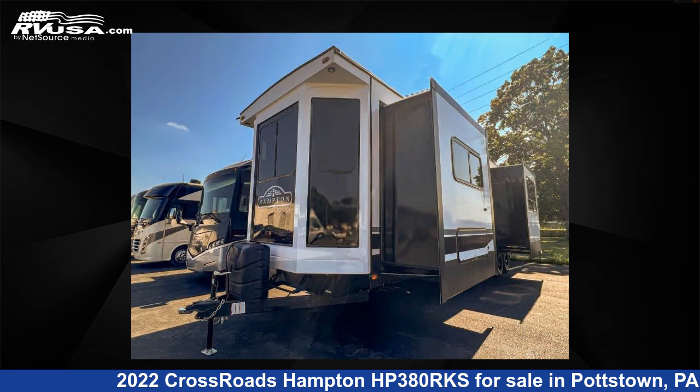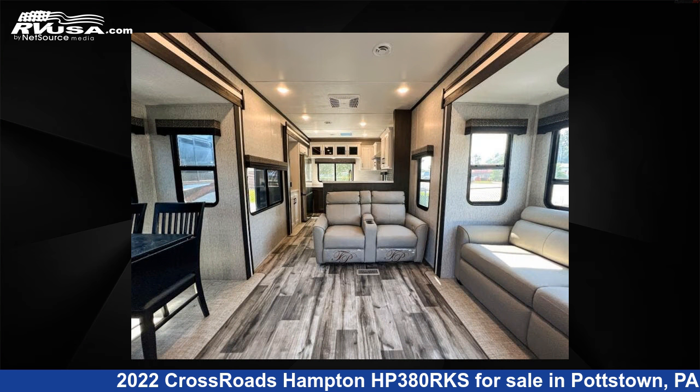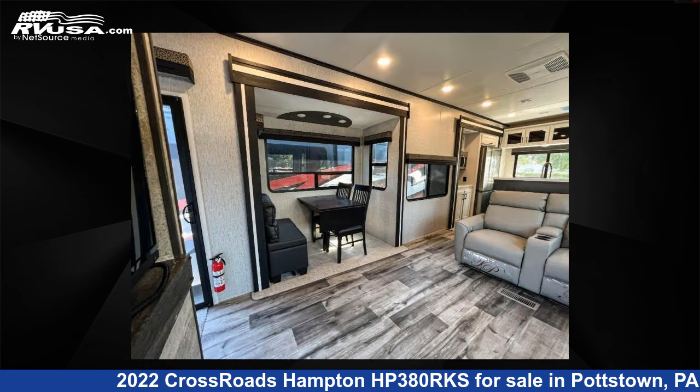This new Crossroads features four slide-outs, sleeps four, and 66 gallons freshwater capacity. The floor plan layout of this destination trailer features a front bedroom, rear kitchen, and two entry and exit doors.